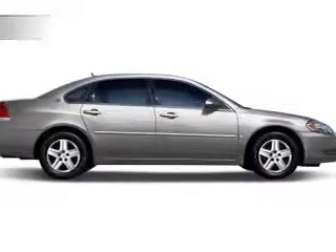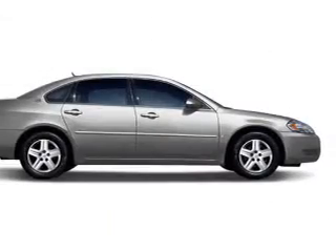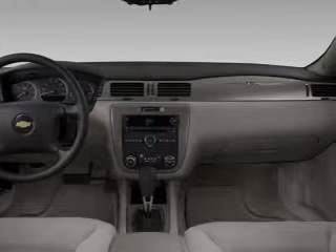Enjoy the flexibility of multi-zone temperature controls. With these notable features, you won't want to miss out on the opportunity to own this amazing ride — keyless entry, power windows, cruise control, an AM/FM stereo, satellite radio, power mirrors, and power steering.